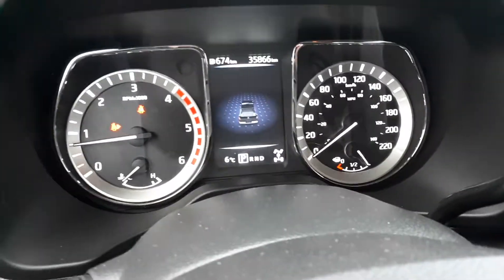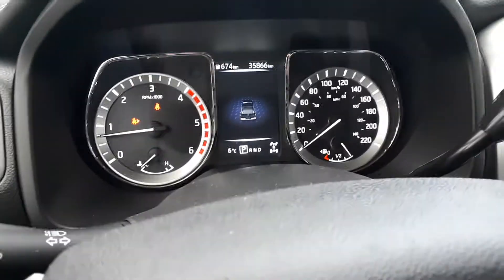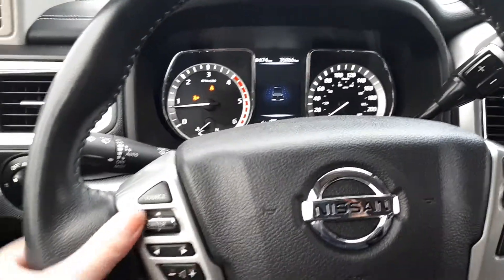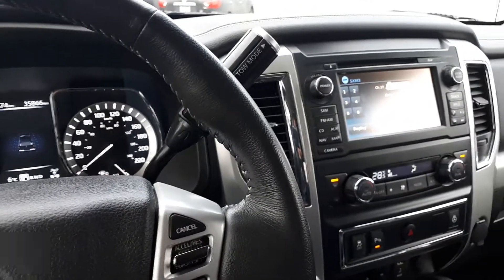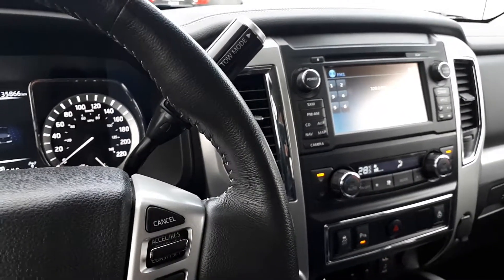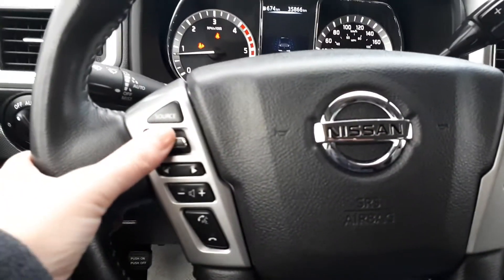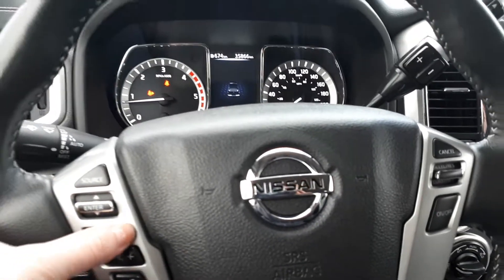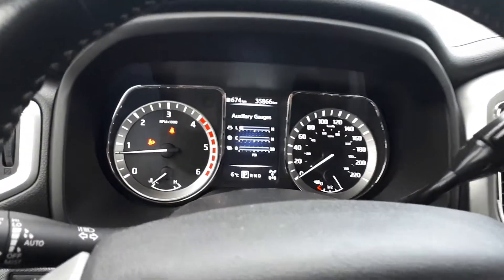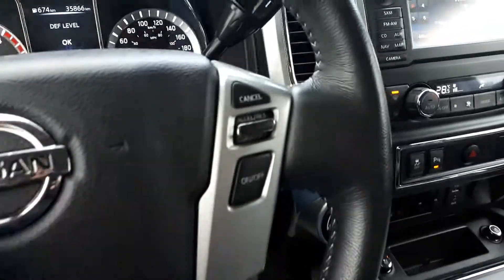This unit has 35,866 kilometers. Back here, this button changes the source for the radio, this button goes through your presets, and this button changes your display. Here's your volume control and your Bluetooth, and on this side we have all your cruise control buttons.